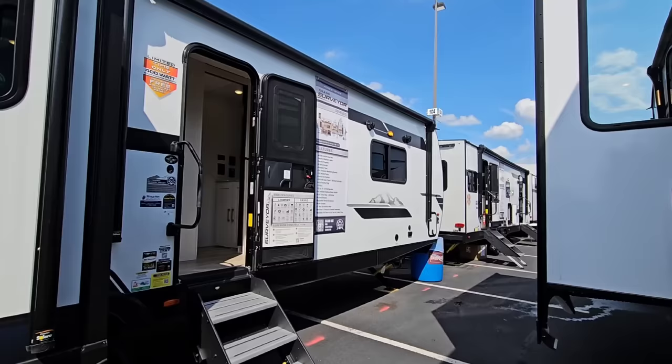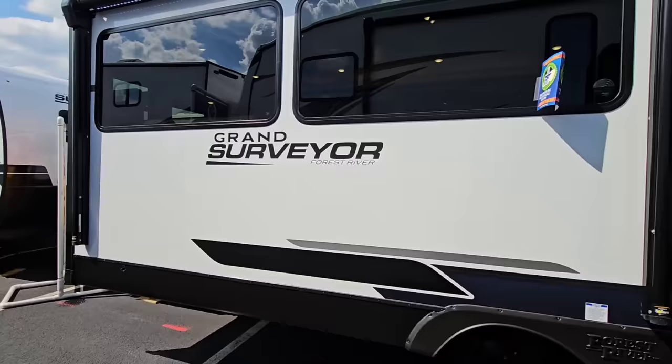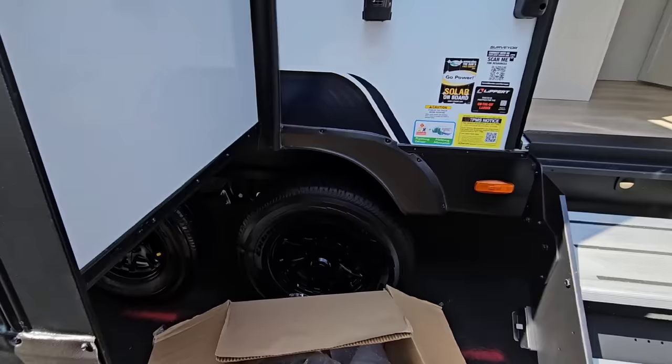What's going on guys? I am still out here at the Hershey RV show — America's largest RV show — and I'm taking a look at a product that's kind of surprising to me. The Forest River Surveyor line has always been a smaller, mid-sized, more compact full-size RV. But in front of me is a really large travel trailer, called the 305 RLBS — a brand new unit from Surveyor with a limited-time 400-watt solar package on board.